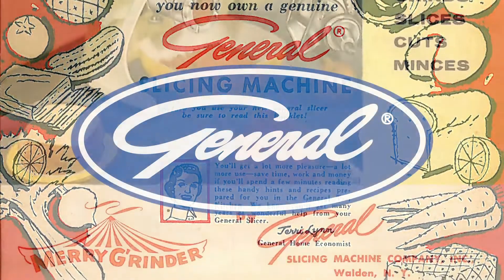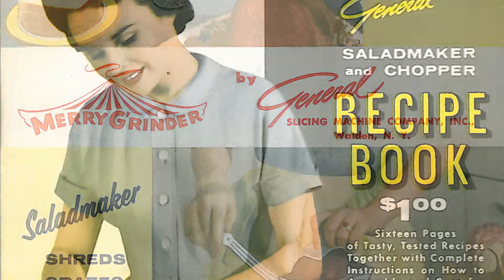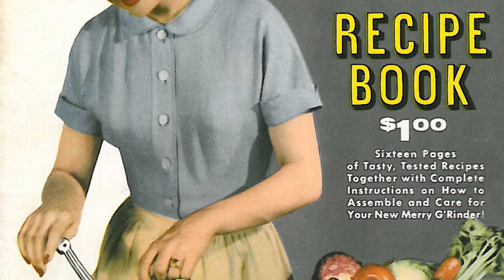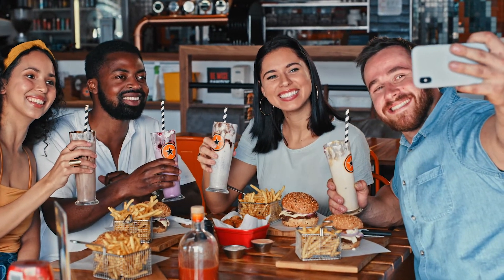General Food Service has got your back. With over 25 years of proven excellence and efficiency in the commercial food service equipment manufacturing industry, today General is still a dependable, trusted food service manufacturer.